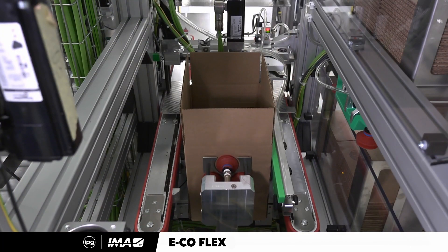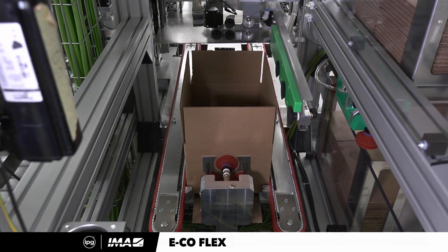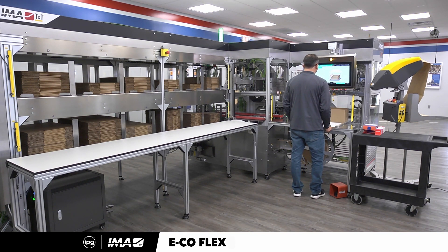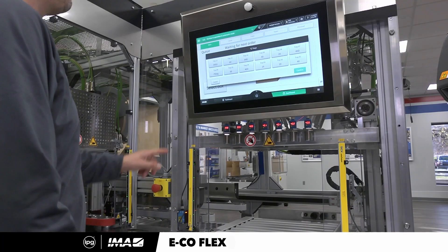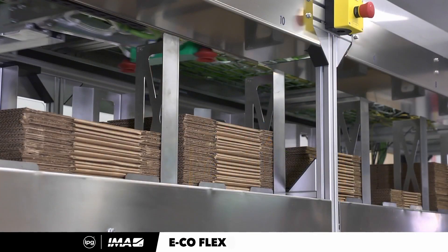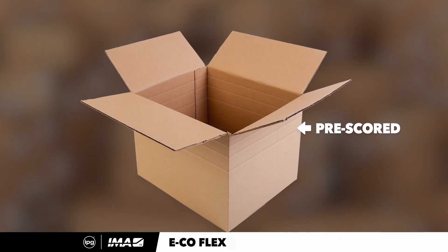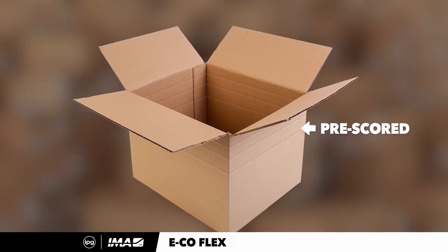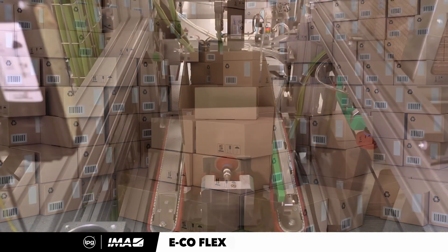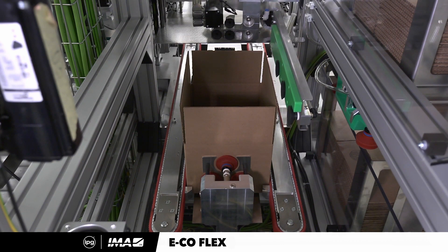Another critical feature of the EcoFlex One is the box suite. The mechanism is designed with modularity in mind to accommodate a varying number of box sizes. Having variable height scored boxes in the suite creates a multiplier effect — for example, 12 different sized boxes with triple scores will quickly allow the machine to select from 36 different depths to match the item being shipped.